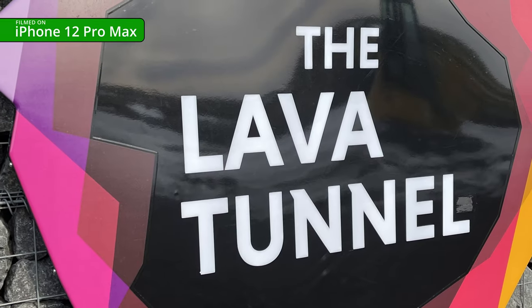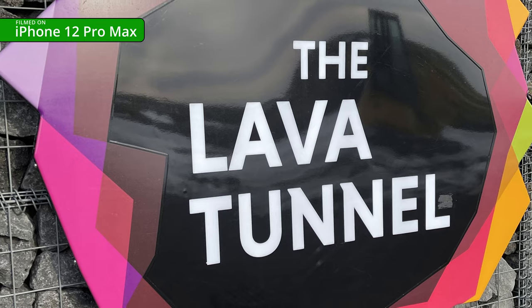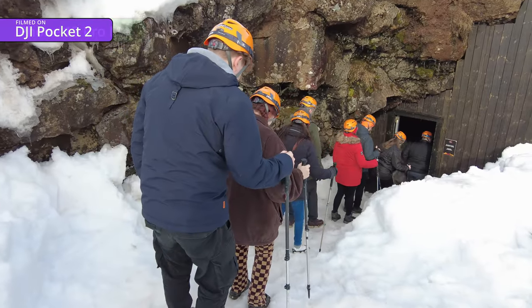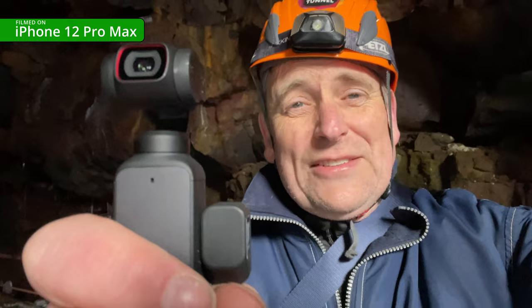Thankfully we were on our way a little bit sooner than that, and next we went to visit the lava tunnel to put these cameras through their paces in low light. Typically small gimbal cameras and iPhones have terribly small sensors, so they're really bad in low-light conditions. I'm now heading into the lava cave to find out which one does best.